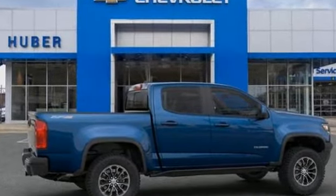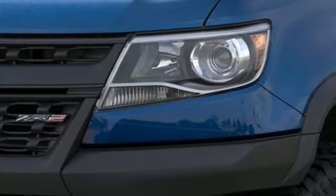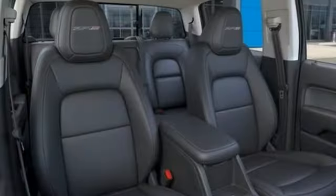Streaming audio, Wi-Fi hotspot, front heated leather bucket seats, auto-dimming rearview mirror, remote engine start, heated steering wheel, V6 engine, trailer brake controller, electronic shift-on-the-fly, and power heated mirrors.